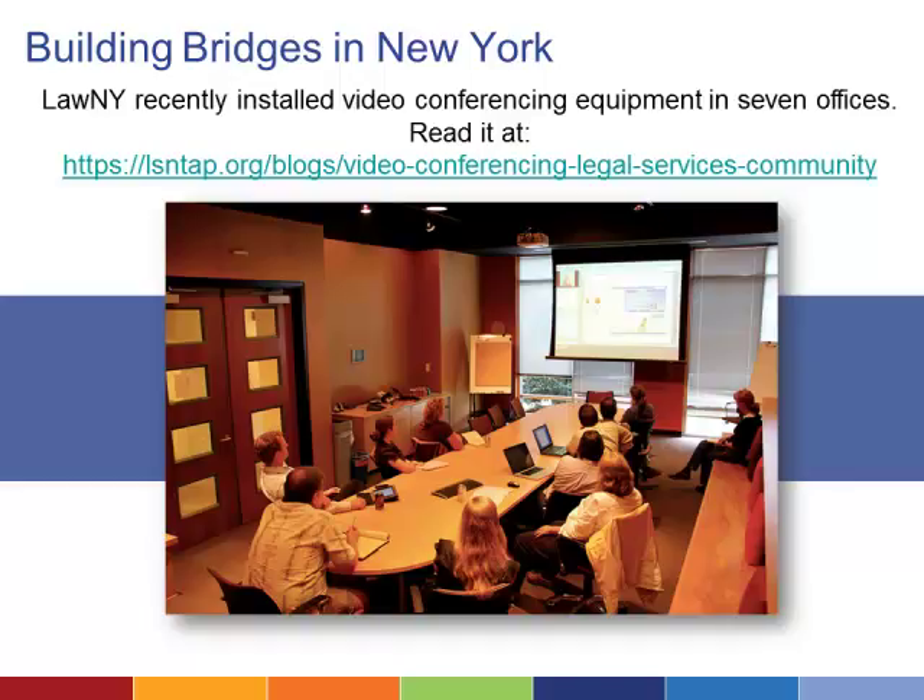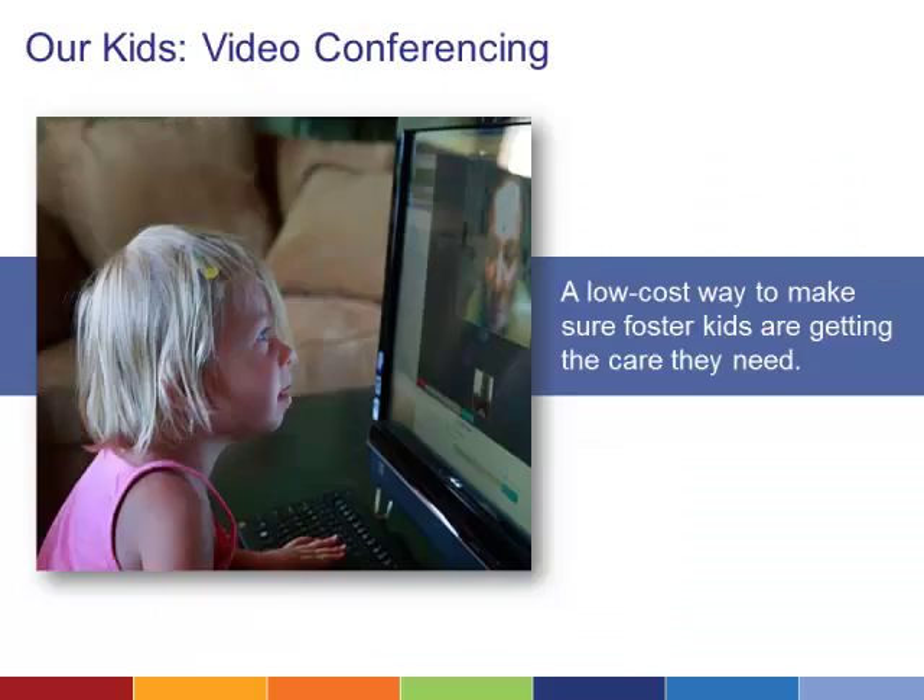Legal Assistance of Western New York recently carried out a video conferencing installation project and created a guide based on its experience for other organizations considering a similar project. The guide looks at whether your organization needs video conferencing, the costs, choosing equipment and vendors, installation and configuration, becoming a Social Security Administration site, and training. Another example comes from Our Kids of Miami-Dade Monroe, which uses video conferencing to stay connected with foster kids placed in homes. It partnered with AT&T to provide broadband internet access to foster care families for informal video check-ins between official visits.